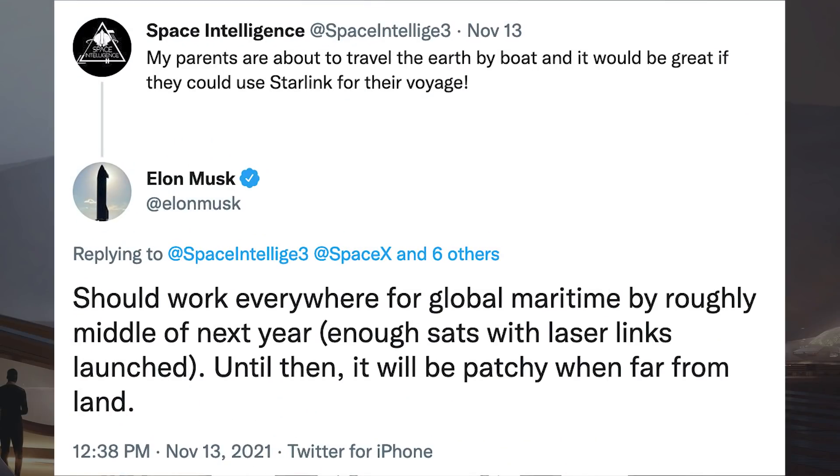There was then a tweet posted saying: my parents are about to travel the Earth by boat and it would be great if they could use Starlink for their voyage. Musk responded and said it should work everywhere for Global Maritime by roughly the middle of next year, enough sats with laser links launched. Until then, it will be patchy when far from land.